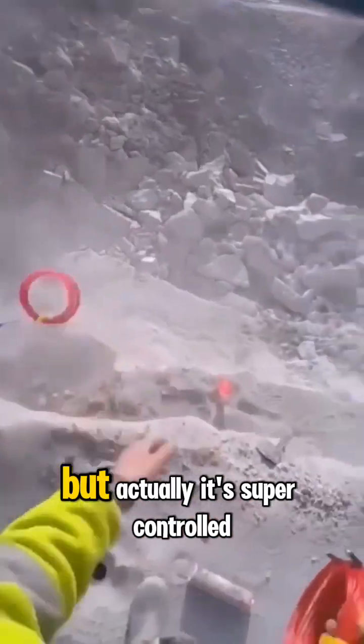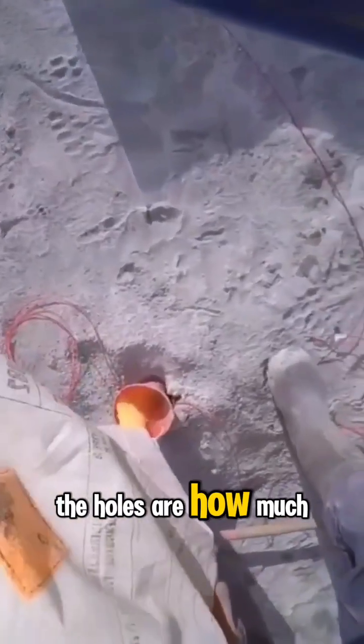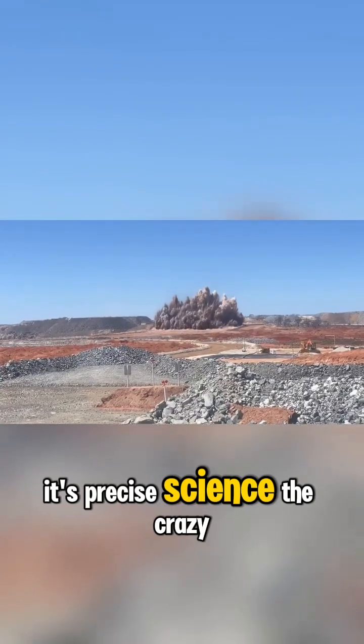Sounds scary, right? But actually, it's super controlled. Experts calculate everything — how deep the holes are, how much explosive to use, and even the safe distance for workers. So it's not random at all. It's precise science.